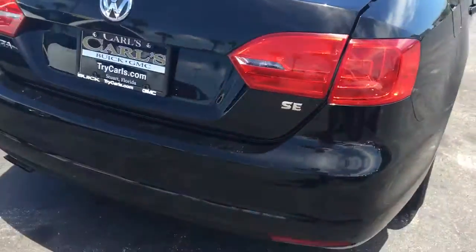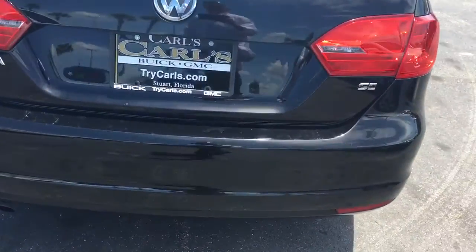Let's look at the tread on the tires. The bumpers are in nice shape.